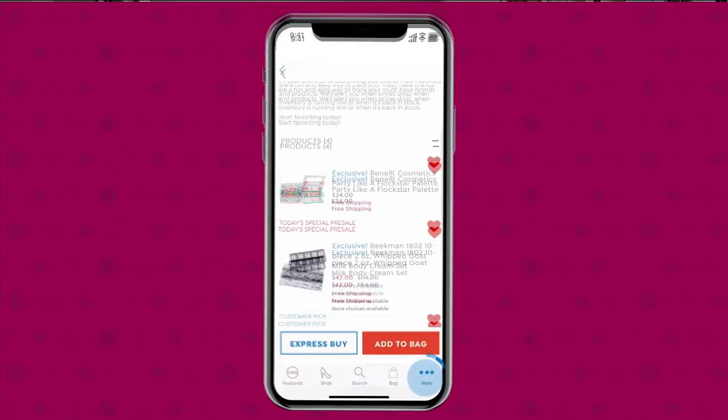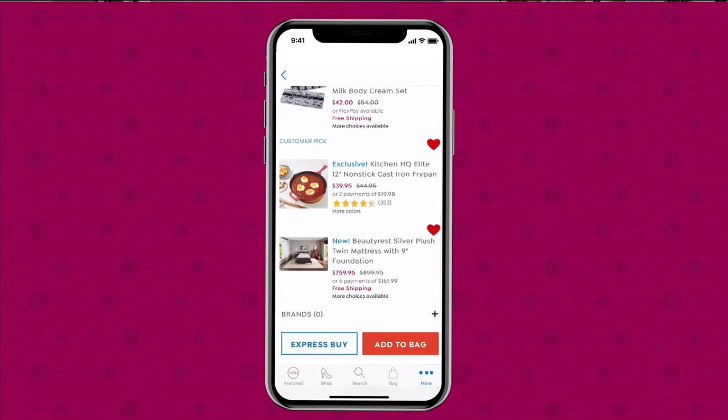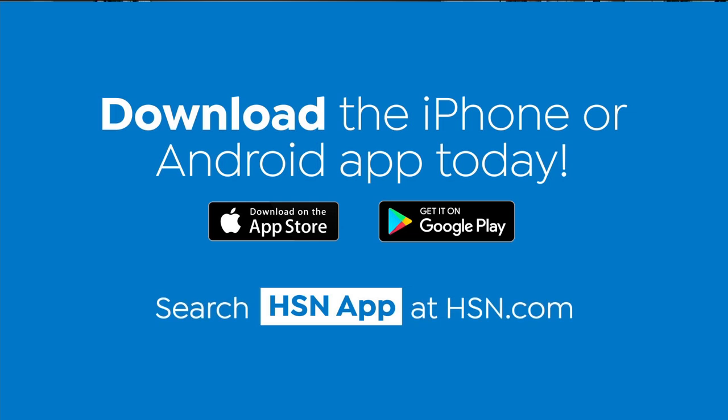See it, save it. Download the app for Apple or Android devices by searching HSN app on hsn.com.